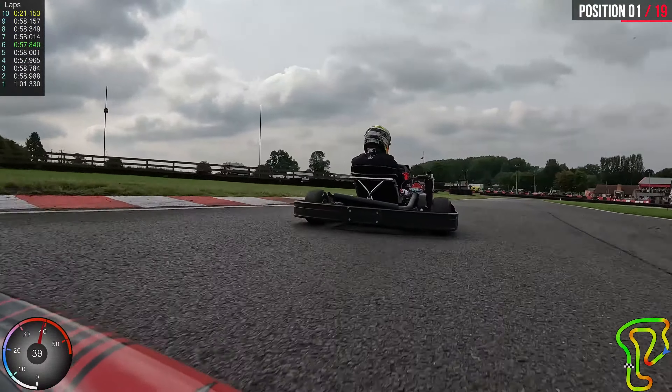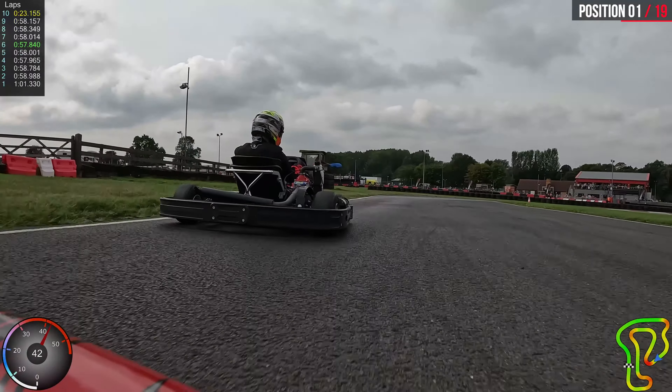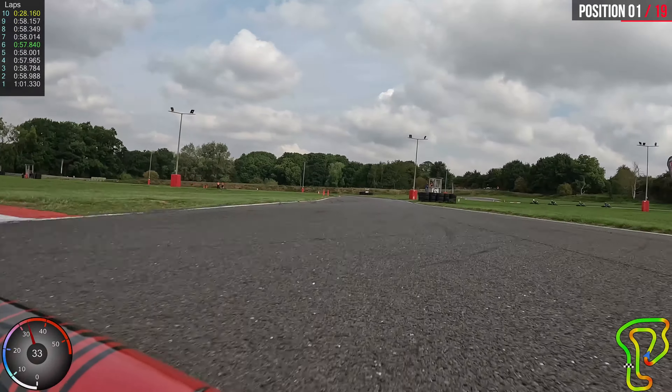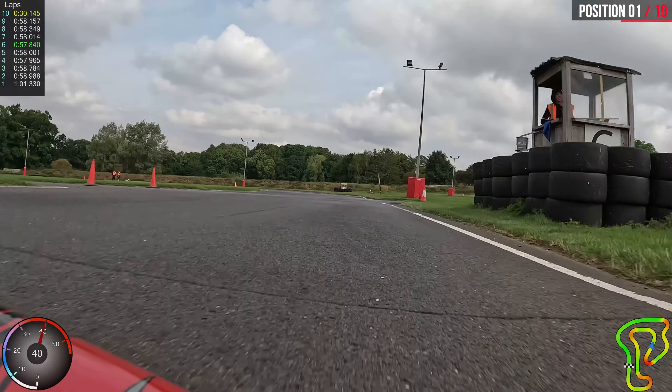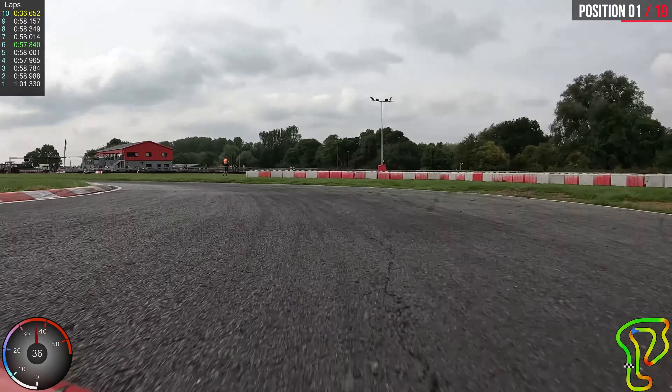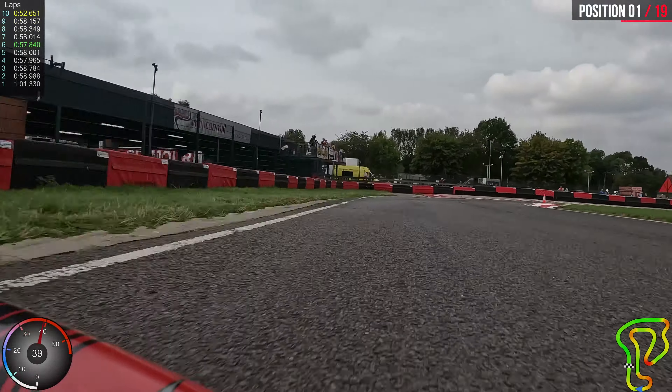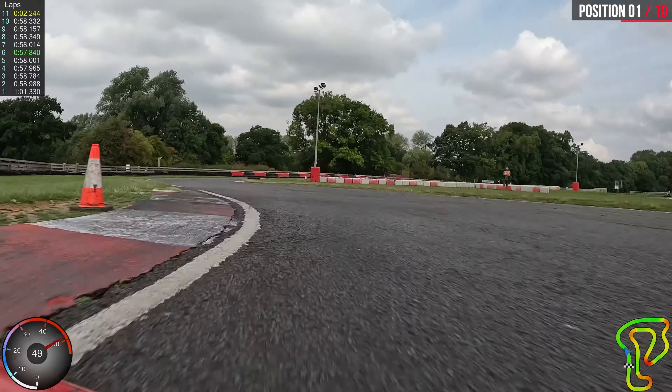We've just got another back marker coming up. That's not the same guy, is it? No, I don't think so. I think there's a couple of people with similar handles. I'm not sure who that was, but I don't think it was — it could have been, but I don't think so because he didn't finish that far down.